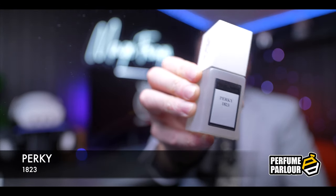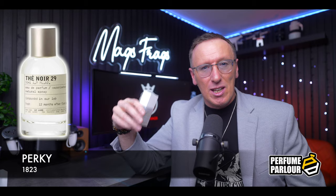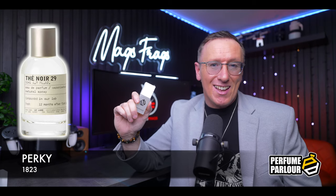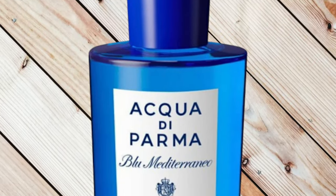The first one today goes by the name of Perke and the Perfume Parlour code on this one is 1823. This is a copy of The Noir 29 by Le Labo, which is an aromatic earthy scent from 2015 said to be inspired by the aroma of black tea. It opens up with an interesting blend of fig, bay leaves and bergamot, which produces a fairly fresh but also fairly fruity introduction. Then as it settles down, you'll notice the black tea accord starts to make its way through. There's also some green herbal touches in there but it's the fig and the tea that definitely grabs my attention. It's in a similar ballpark to other fig dominant fragrances like Philosykos by Diptyque and also Fico d'Amalfi by Acqua di Parma, whilst obviously having plenty of its own unique character.